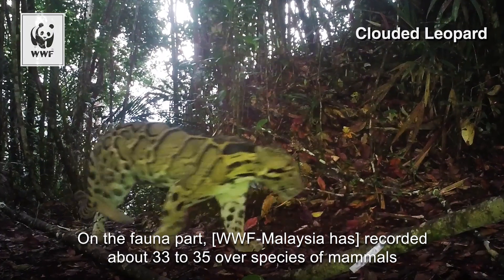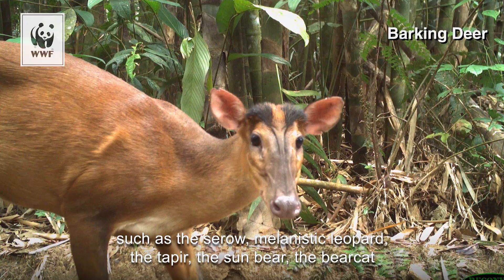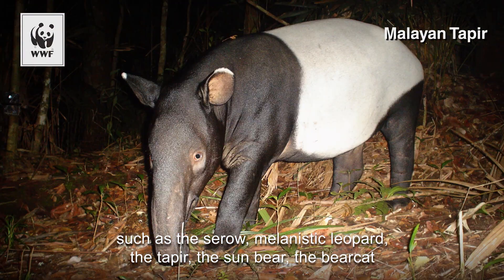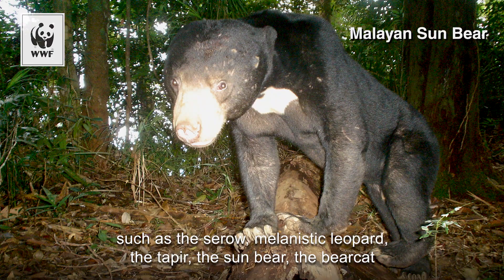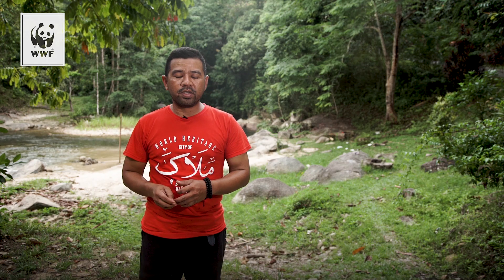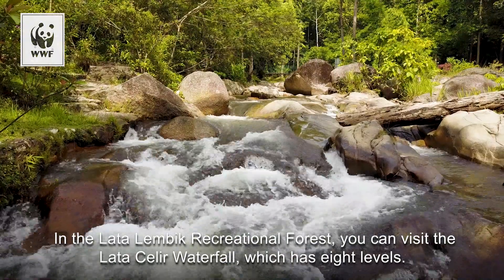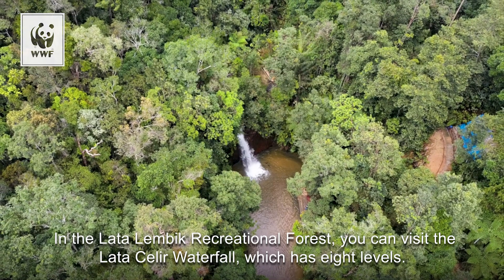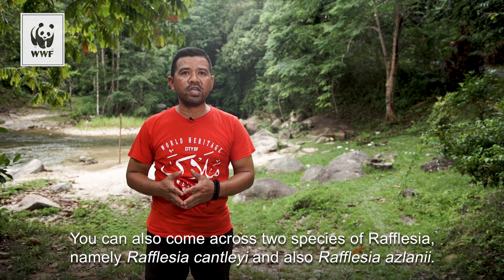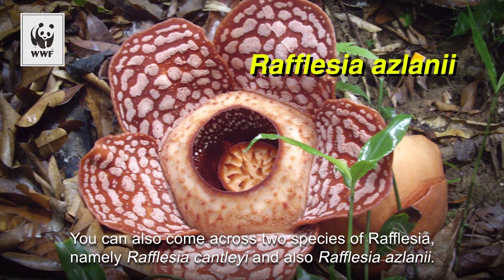On the fauna side, we have captured about 33 to 35 older species of mammals, such as the serow, melanistic leopard, the tapir, sun bears, bear cats, and many other smaller mammals. In this area, there are two species of Rafflesia: the Rafflesia Kantleyi and the Rafflesia Azlanii.